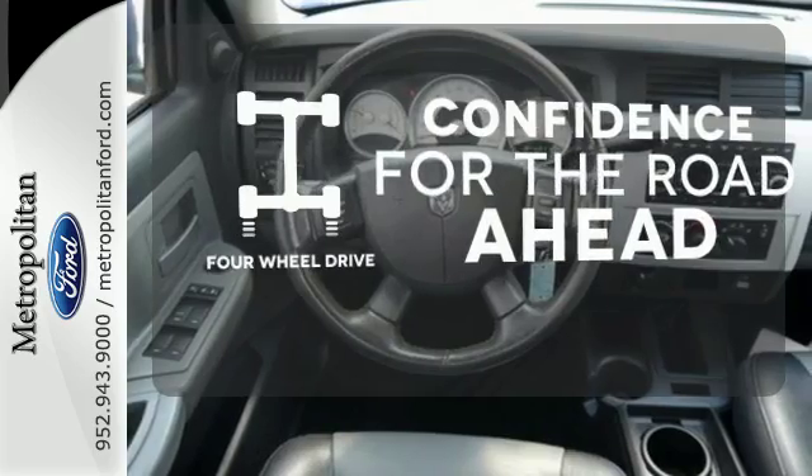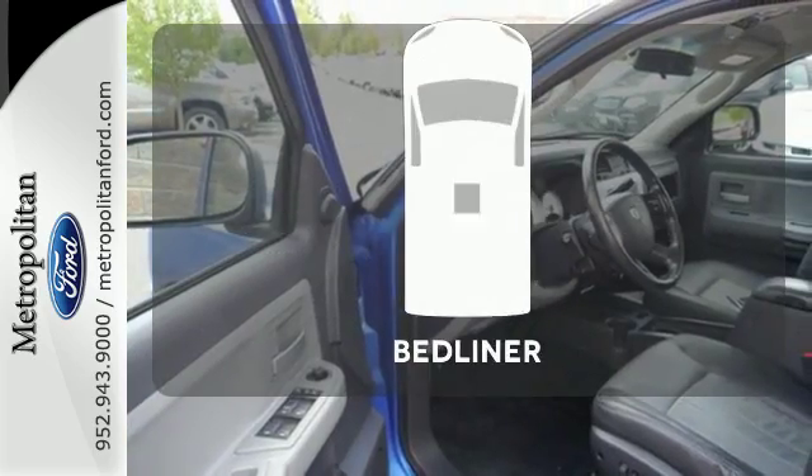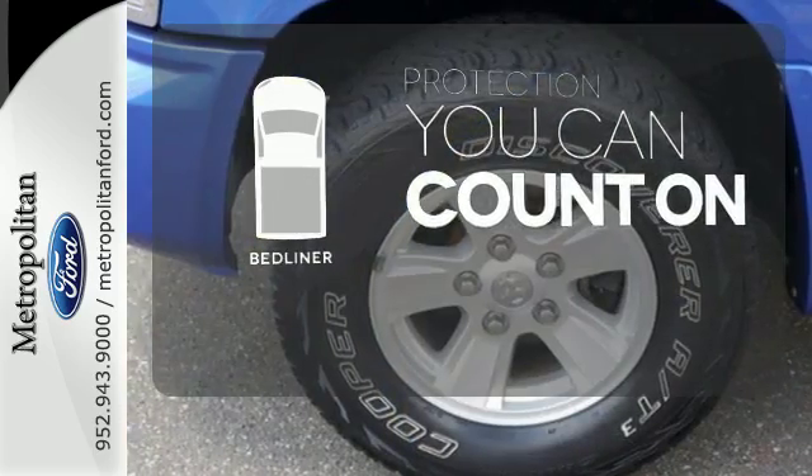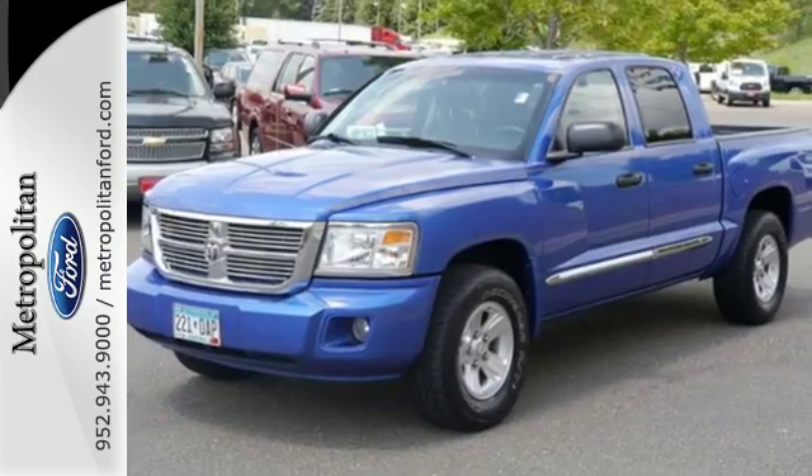You wouldn't be on the job site without all the right tools. Be prepared with four-wheel drive. The bed liner protects your truck so you can focus on getting the job done. The Dakota was built with durability, performance, and safety in mind.